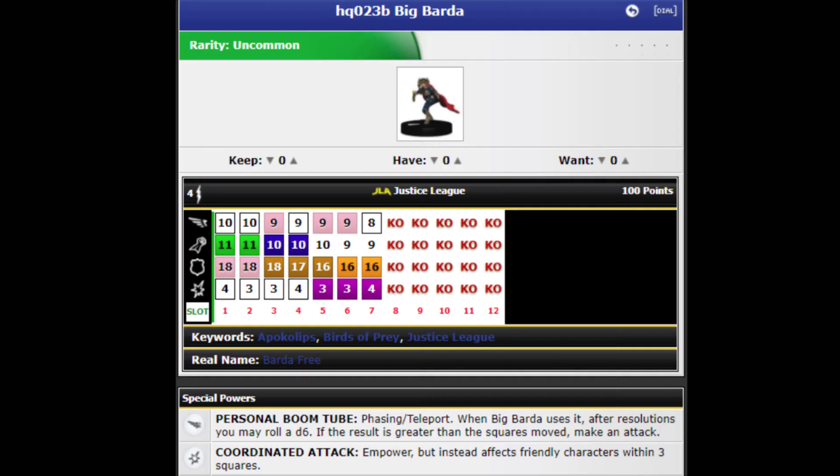I'm going to talk about freaking Big Barda — my favorite female superhero in all of comic books. The only reason is because of the old Barda click that just boom-tubed everywhere. She's an Uncommon Prime, Big Barda number 023B. She's got the Apokolips, Birds of Prey, and Justice League keywords. She has 100 points and the Justice League of America team ability. Flight, standard attack, defense, and damage symbols. She has about seven clicks exactly, and she starts out with 10 movement, 11 attack, 18 defense, and 4 damage. Two of those powers are white special powers.